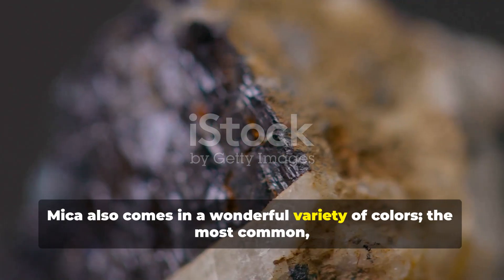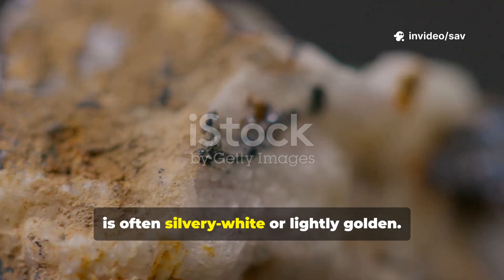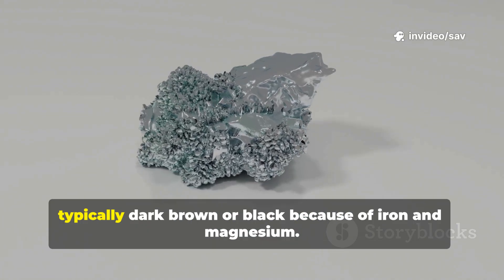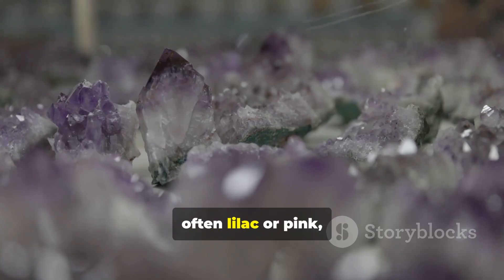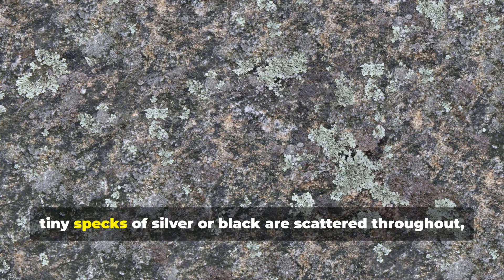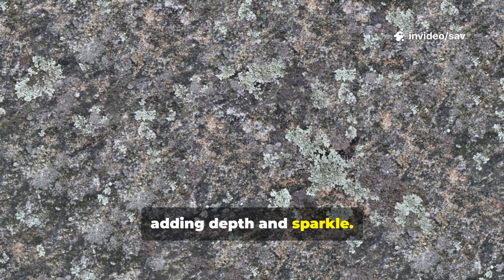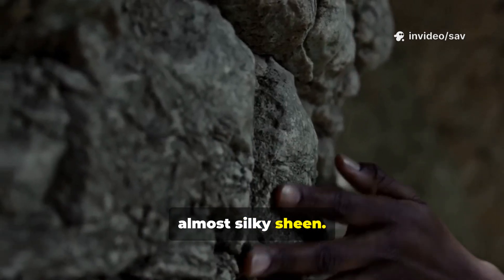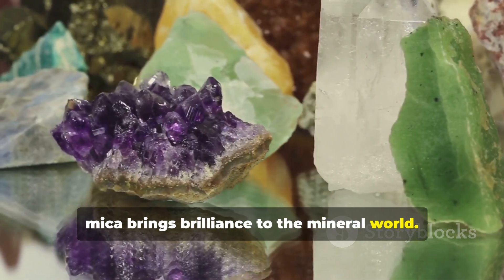Mica also comes in a wonderful variety of colors. The most common, muscovite, is often silvery white or lightly golden. Another common type is biotite, typically dark brown or black because of iron and magnesium. Then there is lepidolite, often lilac or pink, its color coming from lithium. In granite, tiny specks of silver or black are scattered throughout, adding depth and sparkle. In schist, aligned crystals give a layered, almost silky sheen. Whether a large perfect book or a million tiny flakes, mica brings brilliance to the mineral world.